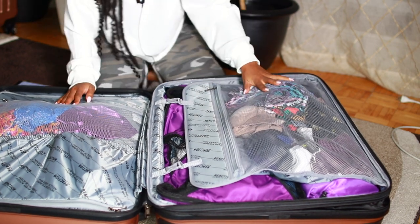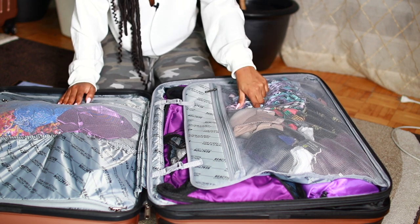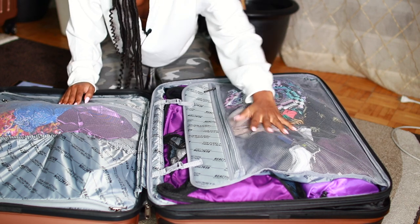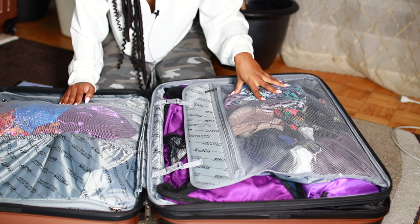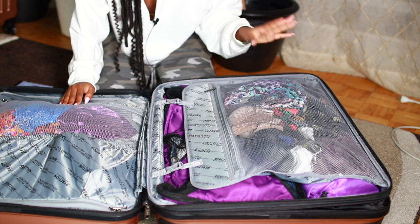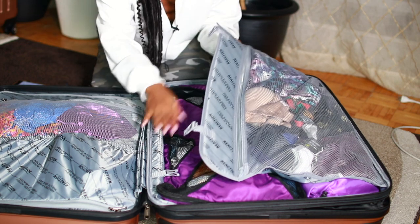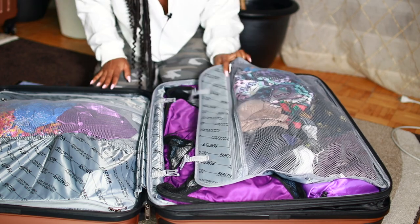On this side over here, there's a big mesh section where I store all of my bras, panties, socks, bedtime clothes, and my robe. It all fits right in here and it's so convenient. I love how huge this section is - it fits all of those delicate items. There's also a little clip thing you can detach, which keeps everything down here compact and in place.